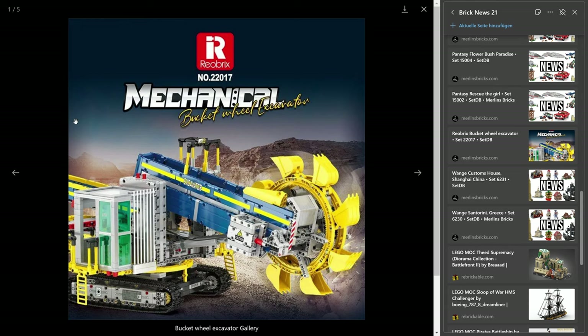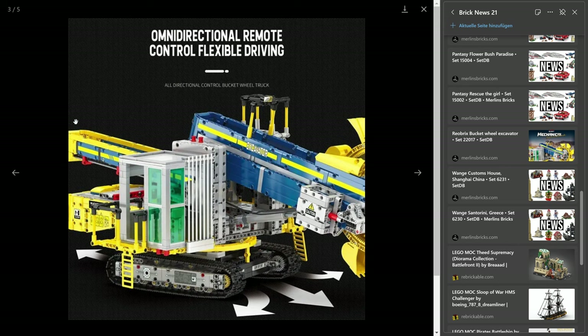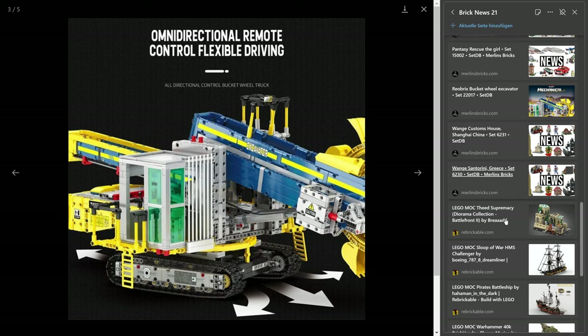In BrickLink color scheme they would be more like dark bluish gray. But hey, if a colorful one is your cup of tea, here you go. And I think it could be quite a lot of fun driving around with these. I think Mold King has done a similar one. But yeah, here you go.